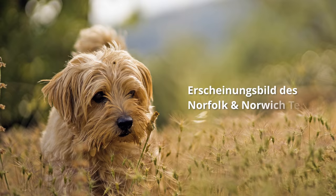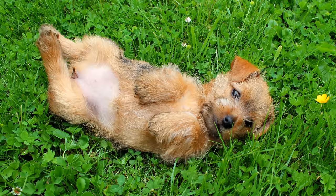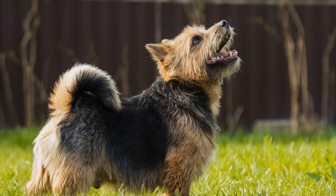Die ideale Schulterhöhe beträgt laut FCI etwa 25 cm. Er hat ein gemäß Standard nicht festgelegtes Gewicht zwischen 5 und 7 kg. Die kleinen Terrier können bis zu 15 Jahre alt werden. Das Fell liegt dicht am Körper an und ist wie bei den meisten Terriern hart und drahtig, mit einer dichten Unterwolle. Norfolk- und Norwich Terrier gibt es in den Farben Schwarz, Rot, Beige, Grau oder Schwarz mit lohfarbenen Abzeichen.